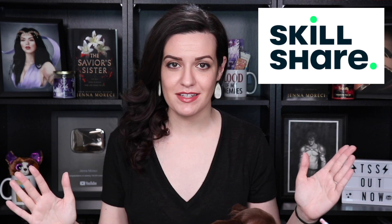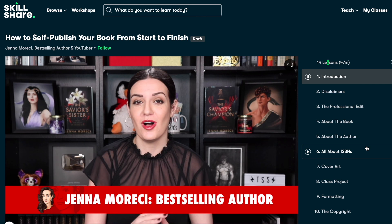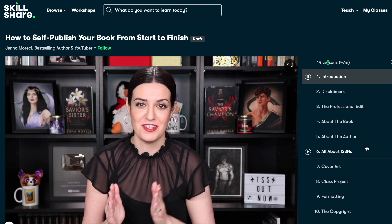Before we get started, I want to give a quick shout out to Skillshare, who has sponsored today's video. Skillshare is an online learning community with thousands of inspiring classes for creative people. They've got classes in a range of topics, from marketing to illustration to graphic design, and of course they have classes in creative writing. I am both a student at Skillshare as well as a teacher. I recently released a brand new class on Skillshare all about how to self-publish your book from start to finish.